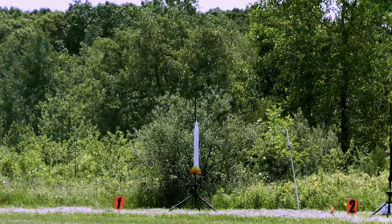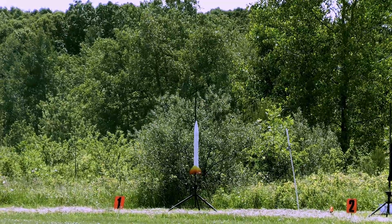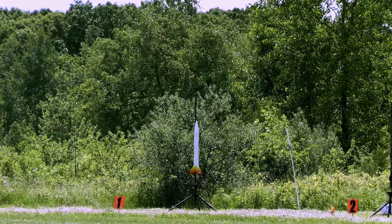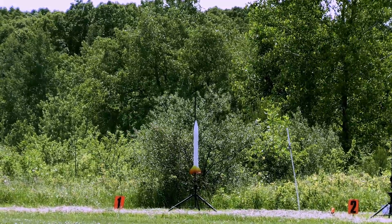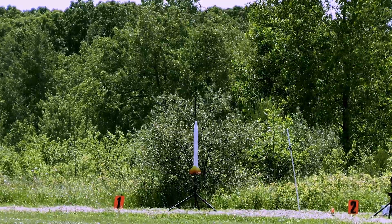Some other details: he's got a chute release on board set for 300 feet, a Tracky electronic tracker, and an Estes altimeter for the finest in accurate altitudes.